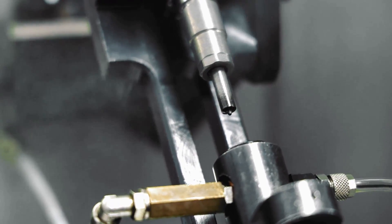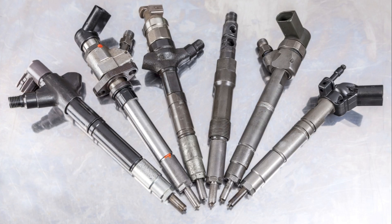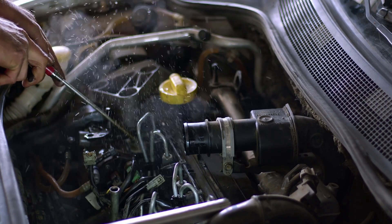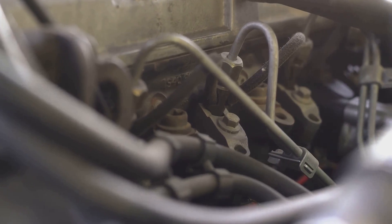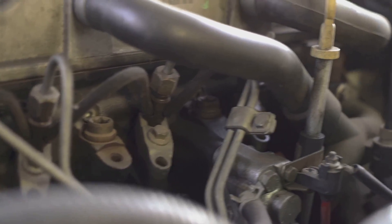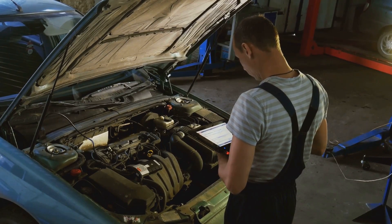Have you ever wondered what could be causing your car's engine performance problems? It could be your fuel injector. This device atomizes fuel into the engine cylinder, and if it's not functioning correctly, it can lead to various issues — from reduced power to increased fuel consumption. So how do you know if you have a malfunctioning fuel injector? Here are ten symptoms to look out for.